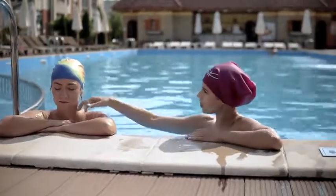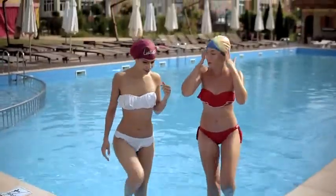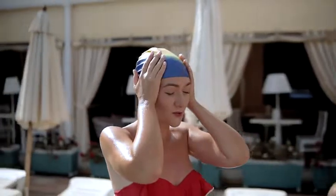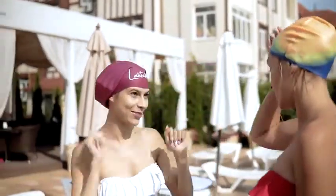Small tight swimming caps that leave your hair exposed, cause you a headache and simply look ugly are just not fun and no longer necessary. Because now there's LaTac, the gorgeous swim cap for gorgeous people.